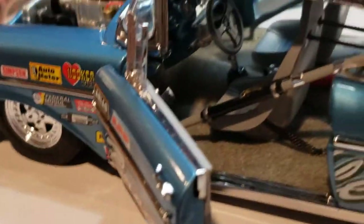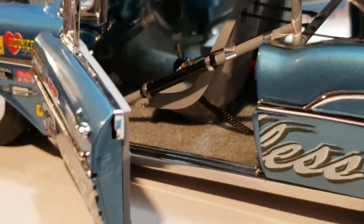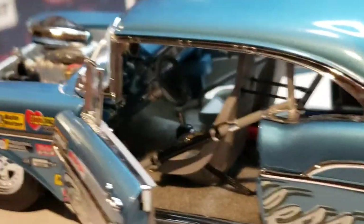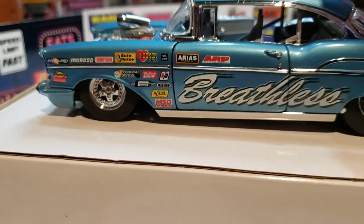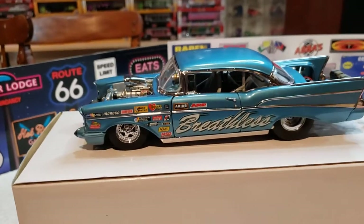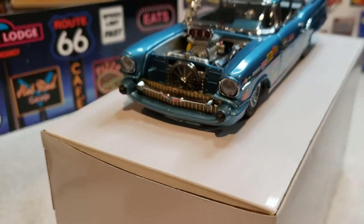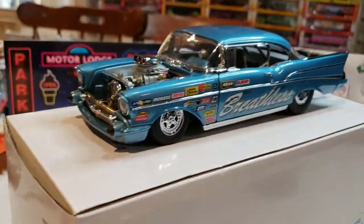I won't tell you how much I paid for it, but I'll tell you I've seen them go for $3.75, $4.75 — they can get up there in price. I just like die-cast; it doesn't have to be 1:64. I even like tractors. I just like die-cast.